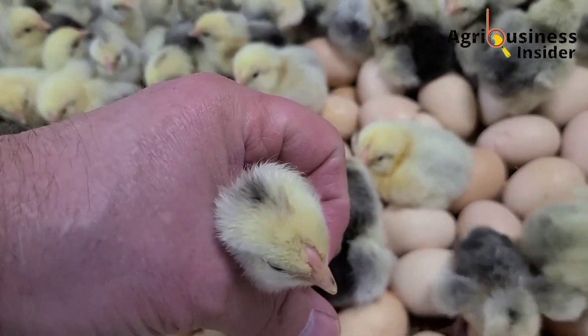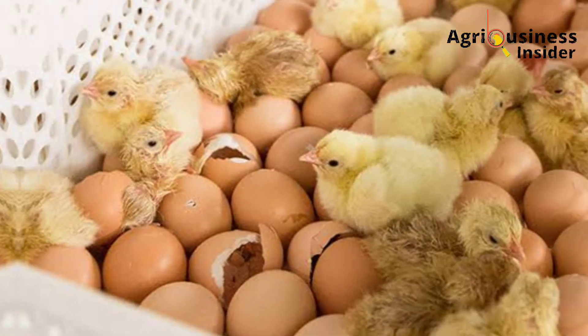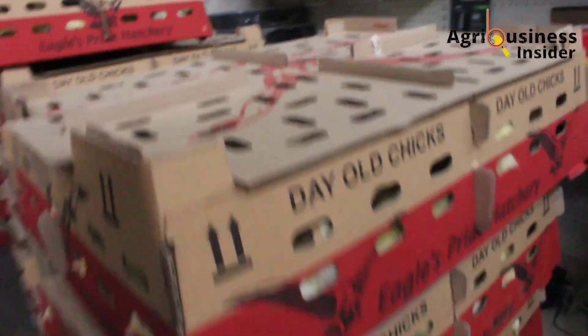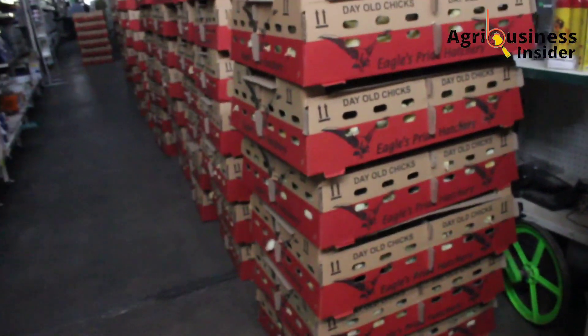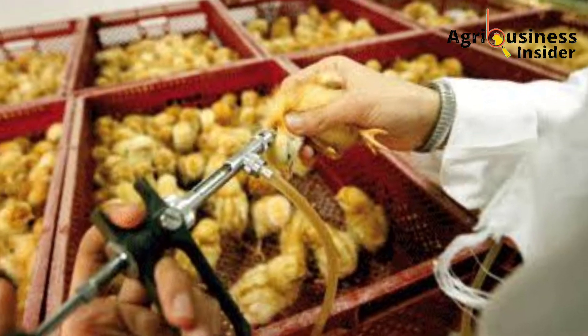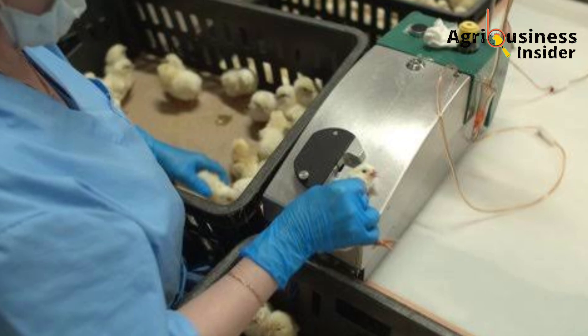Another disease that kills chicks during the brooding stage and originates from poor handling practices in the hatchery is salmonella. Therefore, it is very important to source your chicks from a reputable hatchery. Also, make sure that the chicks are vaccinated for Marek's disease, because that vaccination takes place in the hatchery.